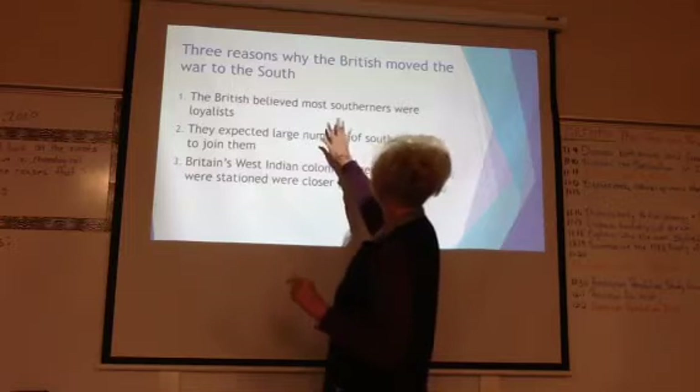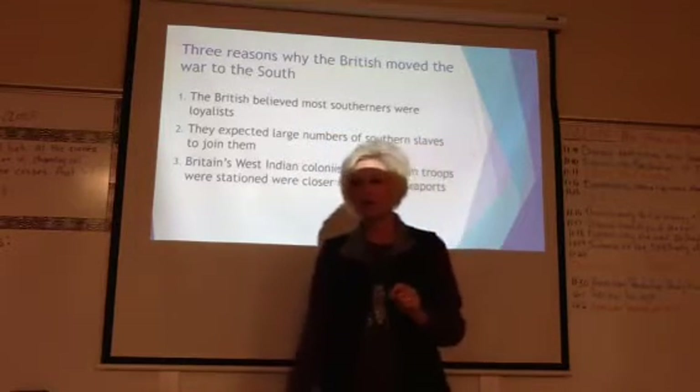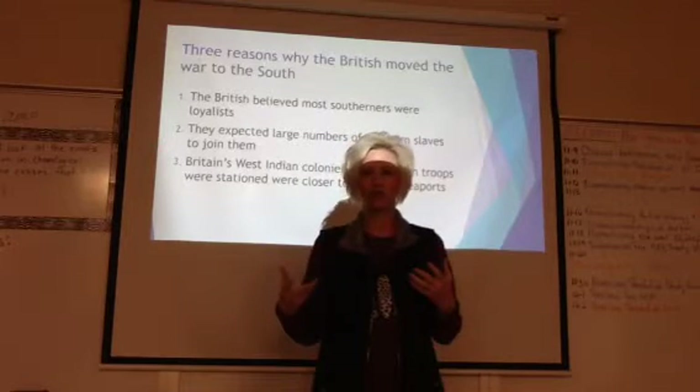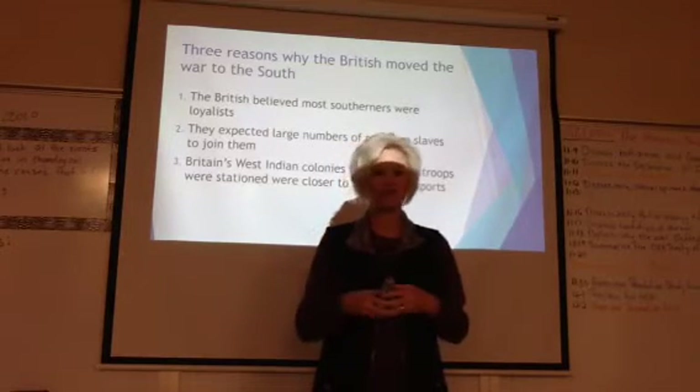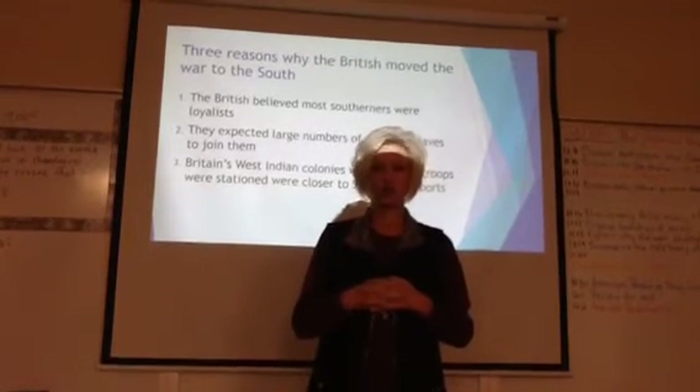Number one, they believed most southerners were loyalists. Whenever there were trade issues, southerners weren't as affected by them, and you probably did have a larger number of southerners who were loyalists.